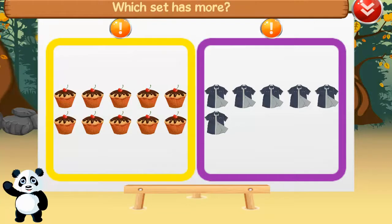Which set has more? This set has more. 10 is more than six. Good job.